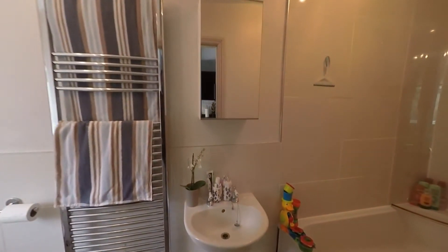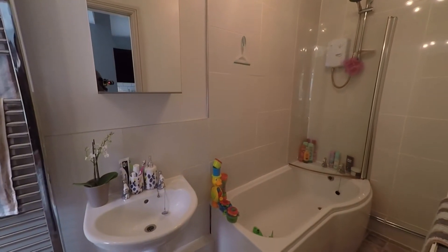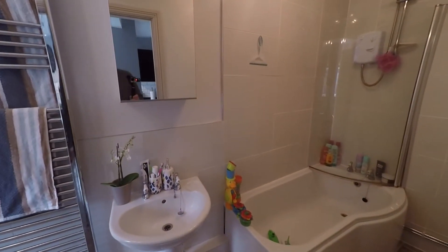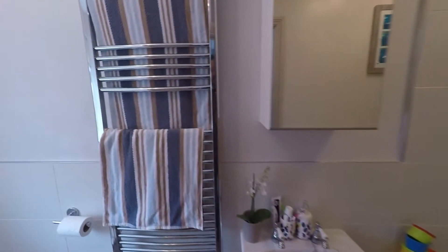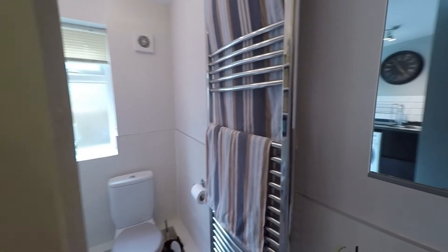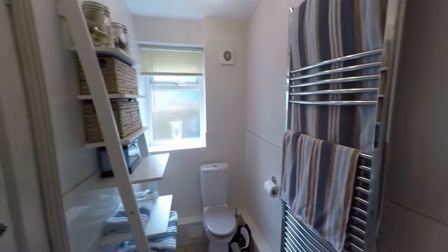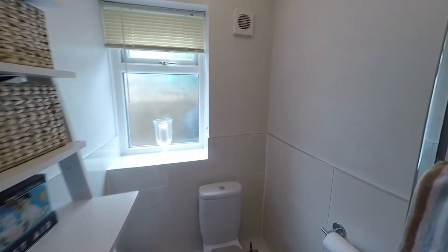Before we step out, we'll step into the family bathroom, which features a nice modern three-piece suite. To one end we have the family bath with an electric shower over, a pedestal wash hand basin, modern fixtures and fittings including a chrome towel rail and extractor fan, and the WC to the opposite end.